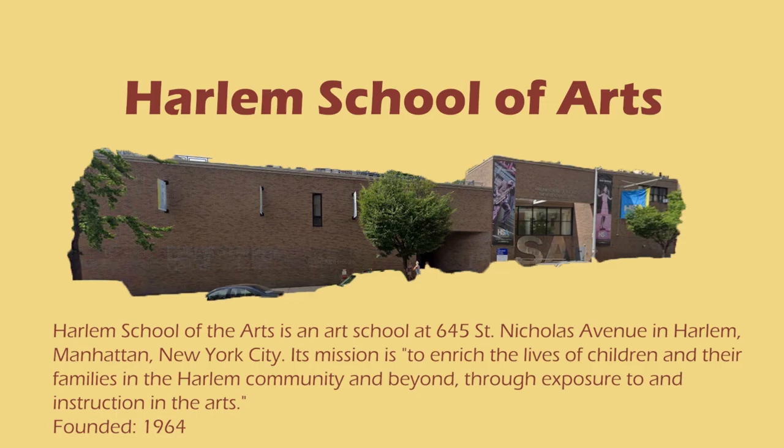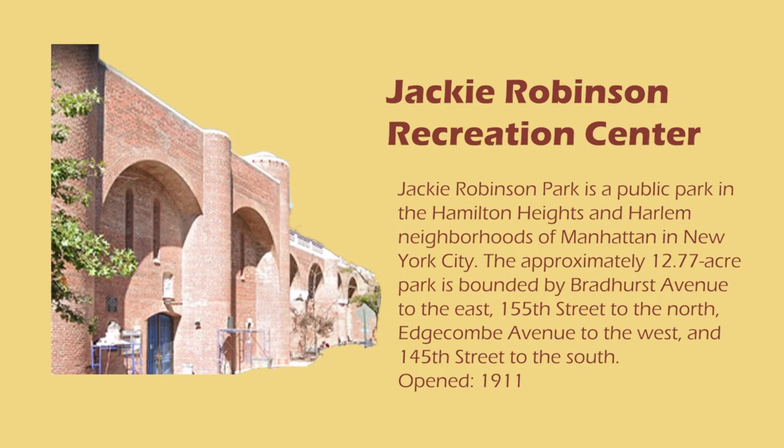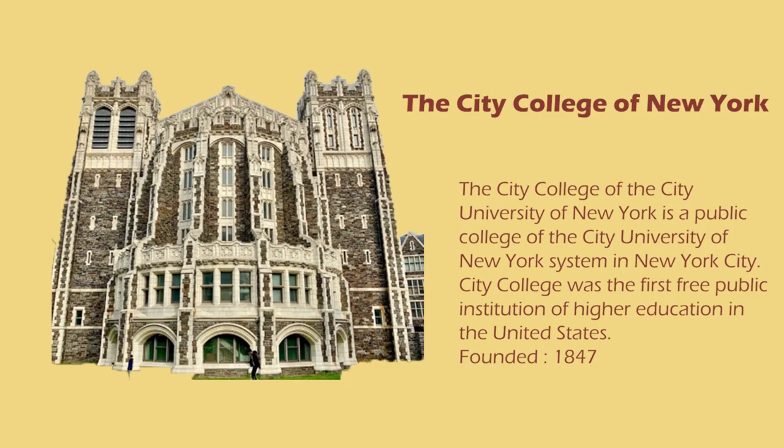Harlem School of the Arts is a cultural arts center founded in 1964, located in central Harlem. Its students range from ages 2 to 18 and are majority African American. Up the block to the north is a public park called the Jackie Robinson Center, and to the south is the City College of New York, the first free public institution of higher education in the U.S.